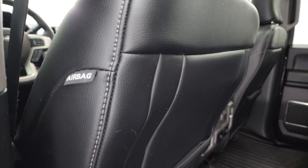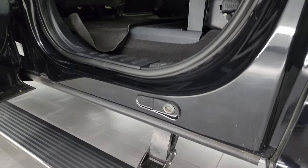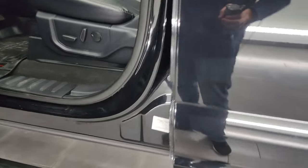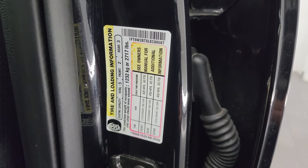You do get side curtain airbags on the front seats and child safety locks on the back doors. The inside and bottoms of the doors all look fantastic. The VIN sticker confirms no Canadian trucks here, and there is the tire and loading information sticker.